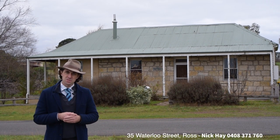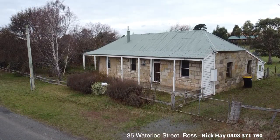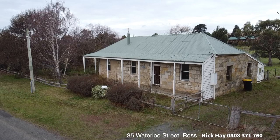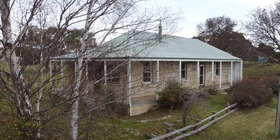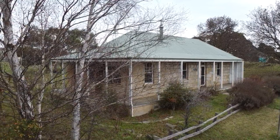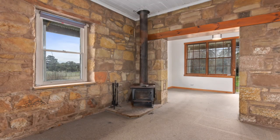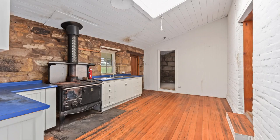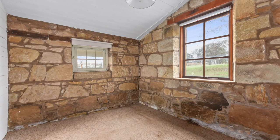This property dates back to 1858 when original land was sold to a Thomas Streitz. The property comprises of a two-bedroom stone cottage, full living dining area, separate kitchen, separate little alcove study, maybe a small third bedroom for a guest.